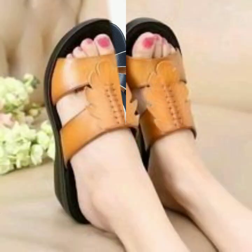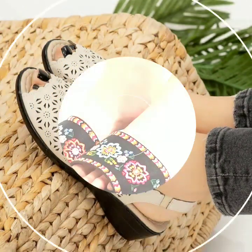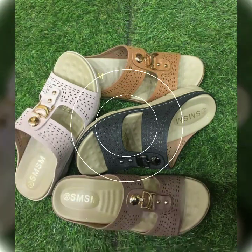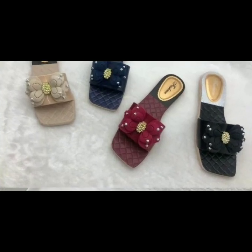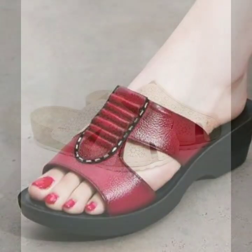Hello friends, welcome back to my YouTube channel. Today I will talk about the most beautiful, most trendy, easy women's footwear collection — stylish slippers and sandals designs. You can see beautiful designs, beautiful ideas, beautiful color combination contrasts. The designs are soft and beautiful.